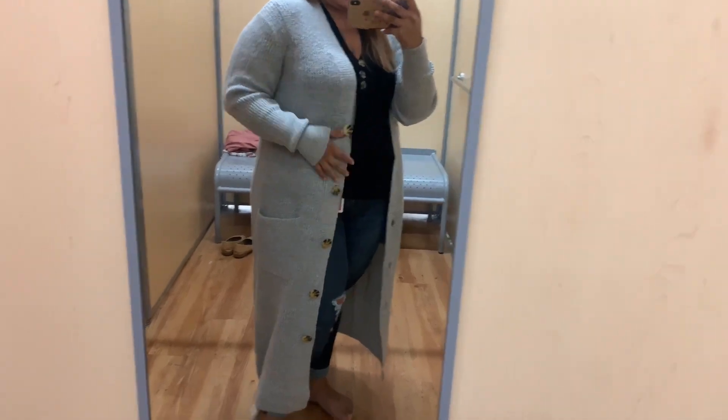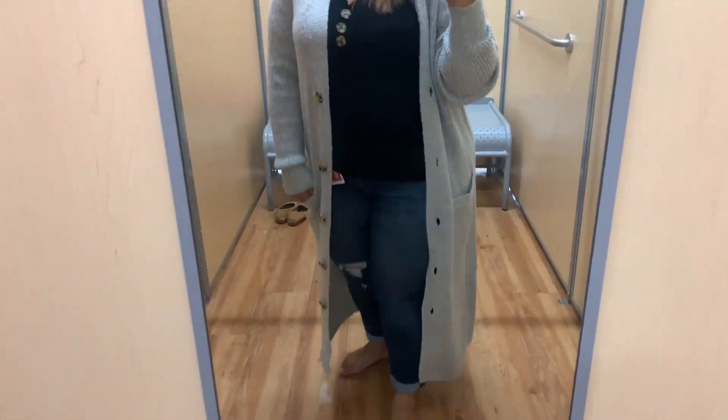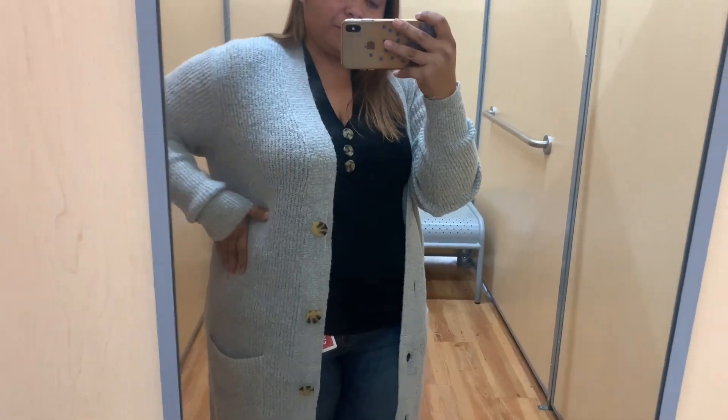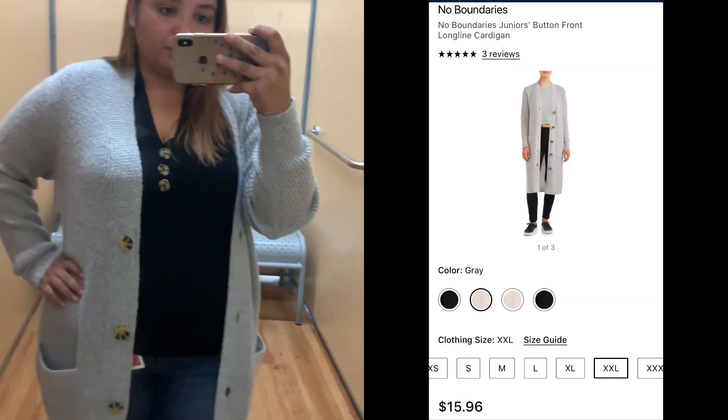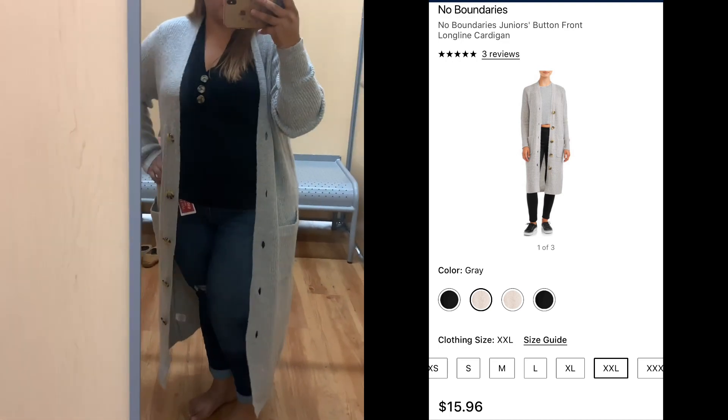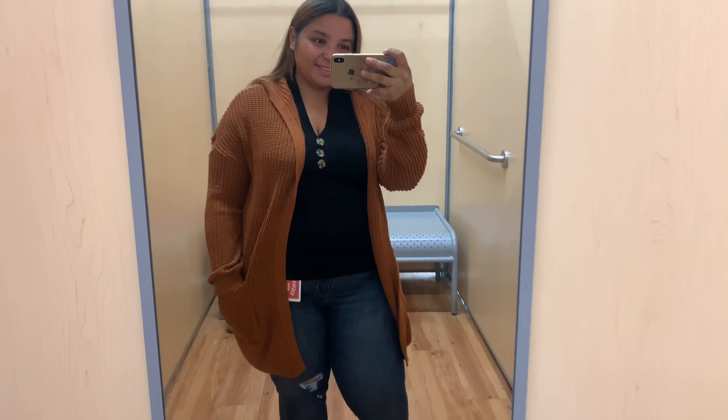Getting into the first sweater — I really liked the fabric because it was so soft. I really like the length of this sweater; I love how long it is. It has buttons that go down the front which are functioning buttons, so you can close up the sweater if you choose to. It also has a double pocket. I'm wearing this in a 2X — it's a No Boundaries sweater but it goes all the way up to a 3XL.